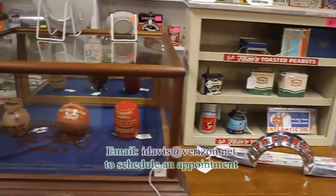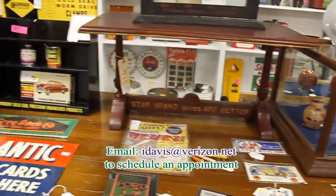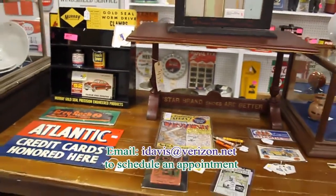Contact us via email at idavis@verizon.net to make an appointment to see our wonderful selection of vintage items for sale.